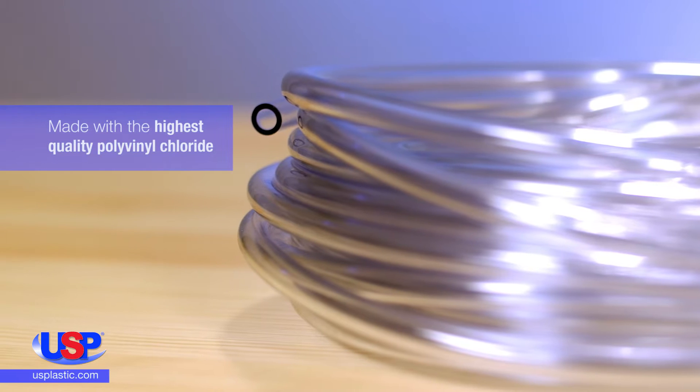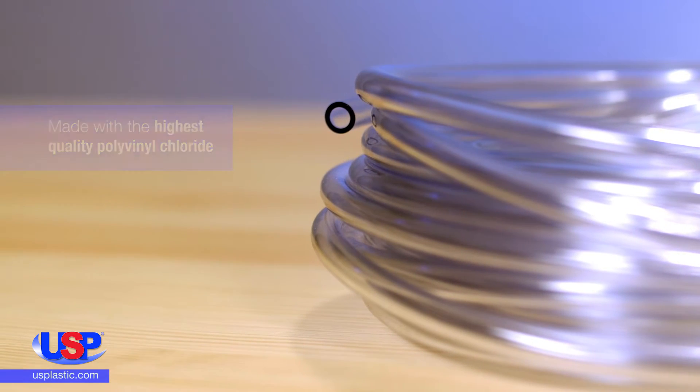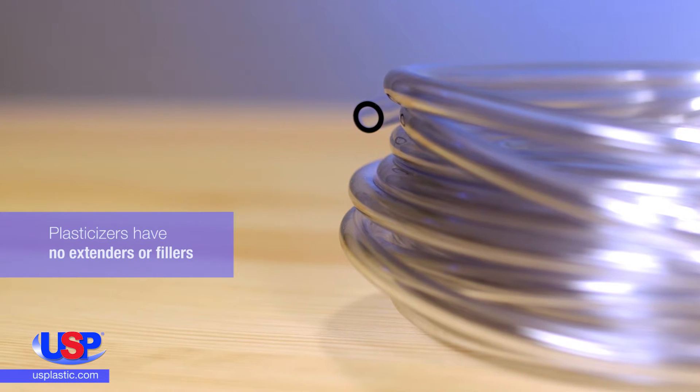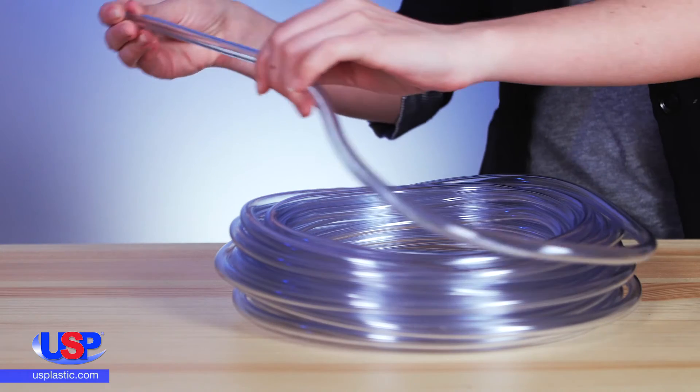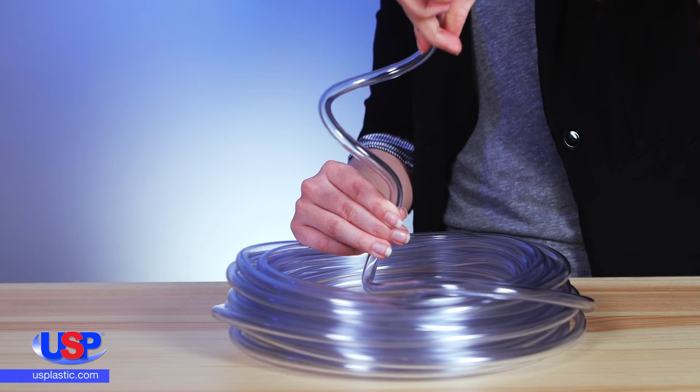Our PVC tubing is made with a special non-toxic formulation of the highest quality polyvinyl chloride. Its special plasticizers have no extenders or fillers. This tubing features clear water transparency and absolute flexibility with dimensional stability.